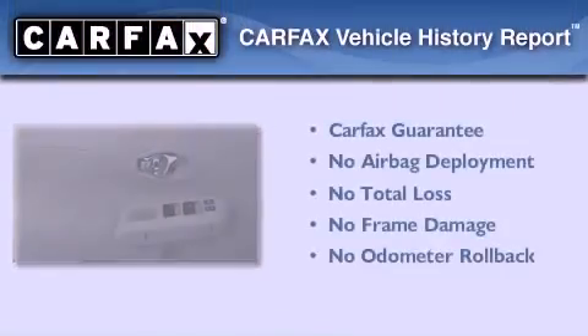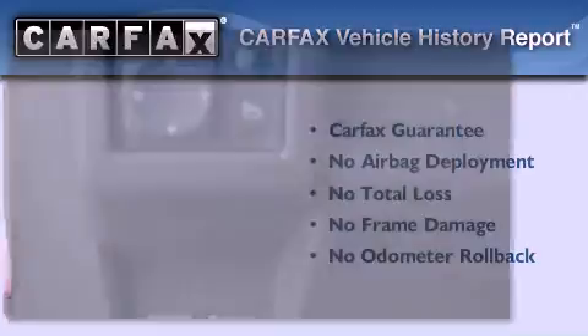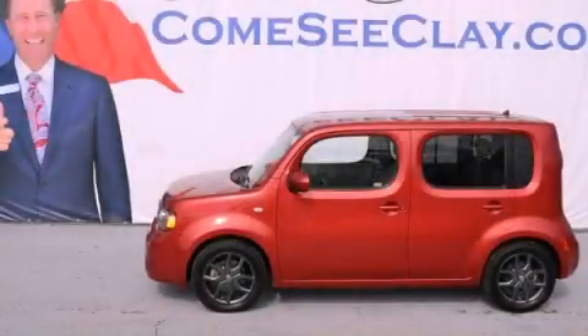Not to mention that this hatchback qualifies for the Carfax buyback guarantee. Call or visit us right now and arrange your test drive today.